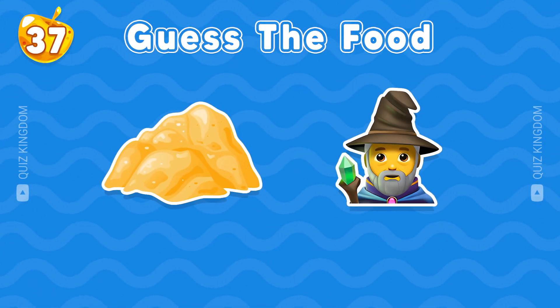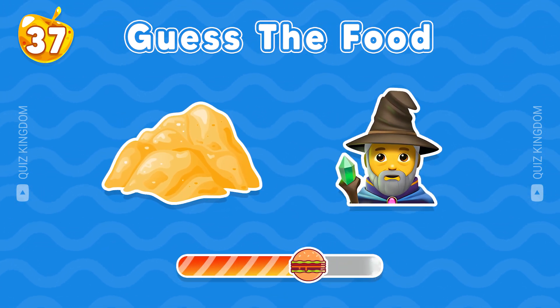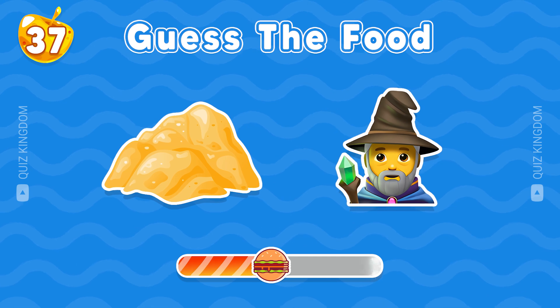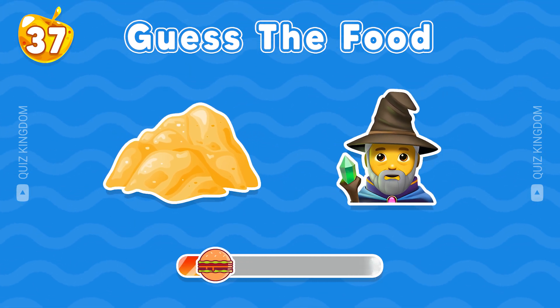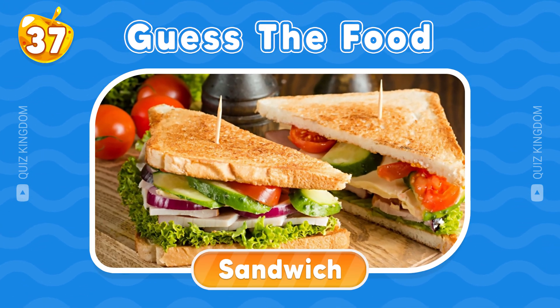Which food could this be? Very fantastic. This food is sandwich.